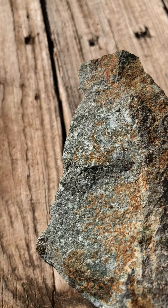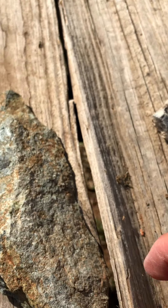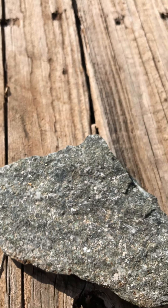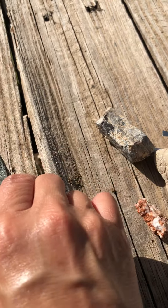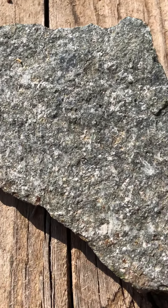Look at the back — does it look the same? No. That's probably because this is what was exposed. And then you turn it over and you see the beautiful side of it, or vice versa. Looks like this was on the ground and that side was exposed. Either way, it's beautiful.